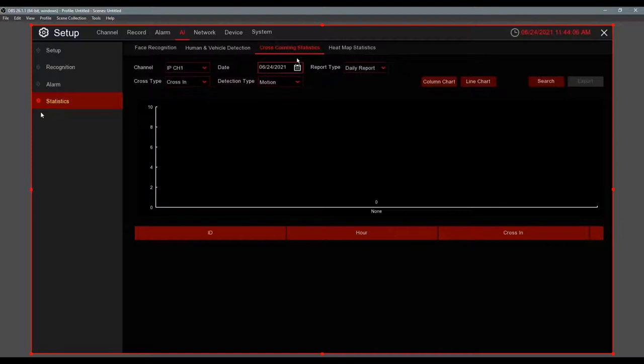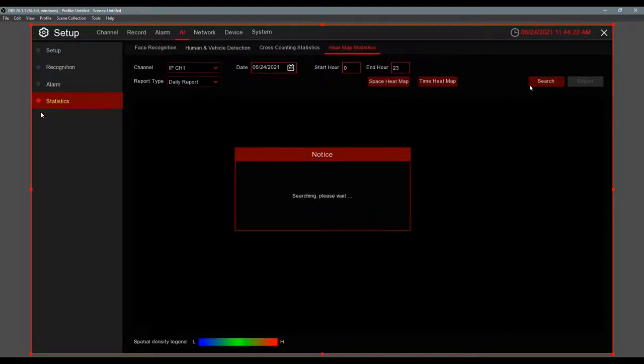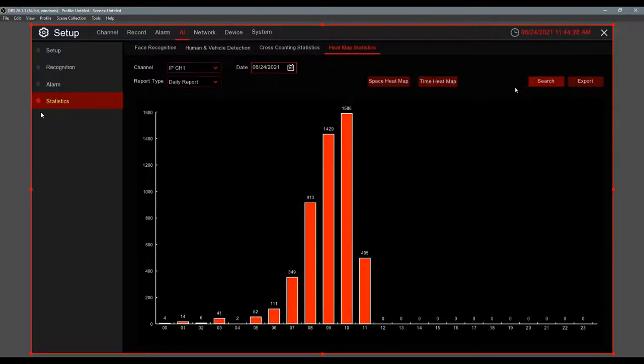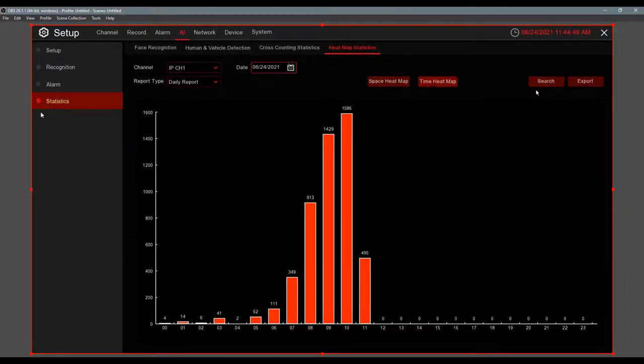Under statistics you can also see face recognition data — how many people from the Allow List, Block List, or Stranger List came by and at what times. The same applies to human and vehicle detection traffic counts. Cross Counting tracks how many people came through an area, with cross-in and cross-out both available. The heat map is part of the human and vehicle detection package, so it can't be used simultaneously with face recognition on the same channel. You can also see a time graph showing peak hours.